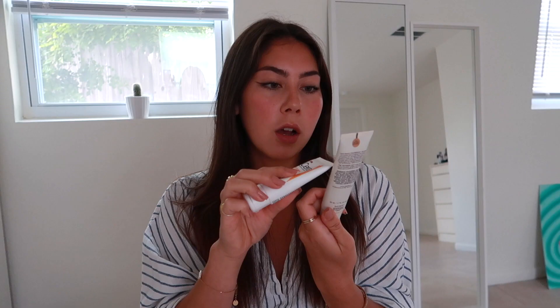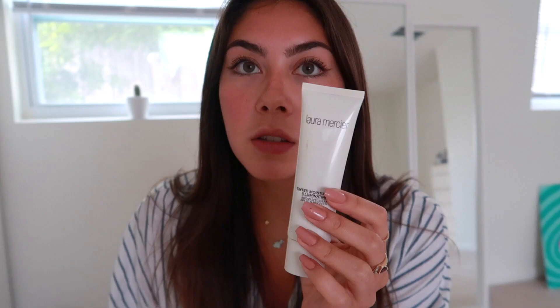This sunscreen has a sheer tint — it's really pale but when I rub it in it kind of just disappears. It says on the website it's for any skin color, so it just blends in. So many sunscreens have a white cast and make you look greasy, but this gives a really good finish. I mix a little bit of it with the teeniest amount of Laura Mercier tinted moisturizer that also has SPF, in the color Golden Radiance.